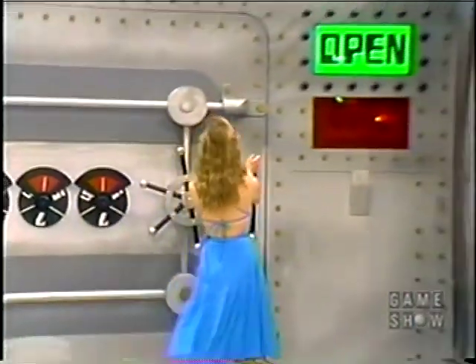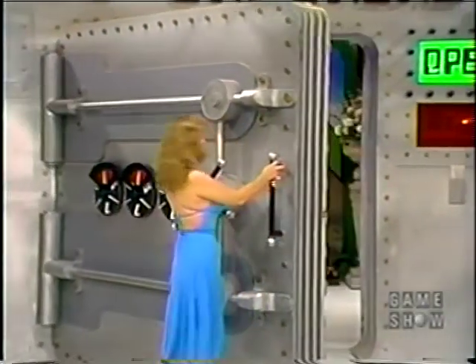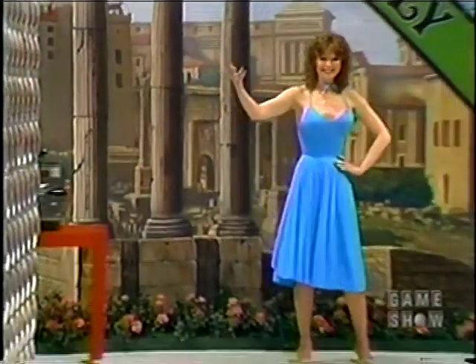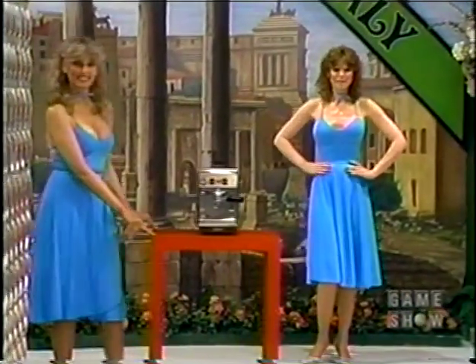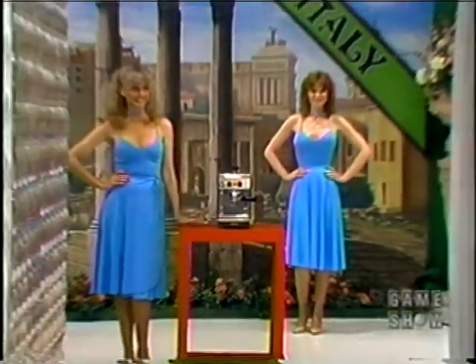And show Myrtle the two prizes we have in that safe for her to win. First, a romantic trip to Hotel Mediterraneo — a deluxe Patoya Hotel of Rome. And a cappuccino machine — cappuccino plus convenience.